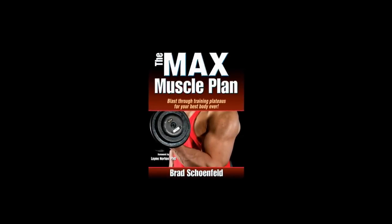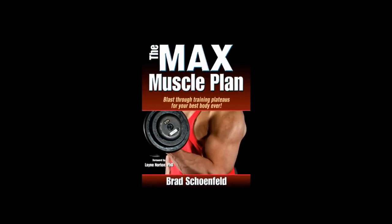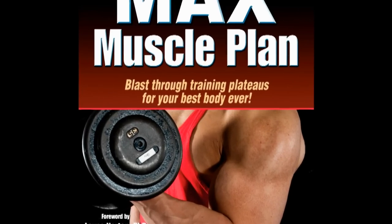Maximize your muscle potential without any gimmicks or expensive supplements. New from Human Kinetics, the Max Muscle Plan will guide you through a six-month periodized program that systematically manipulates exercise variables and promises results. Written by 2011 NSCA Personal Trainer of the Year Brad Schoenfeld, what sets the Max Muscle Plan apart from other programs is its scientific approach.